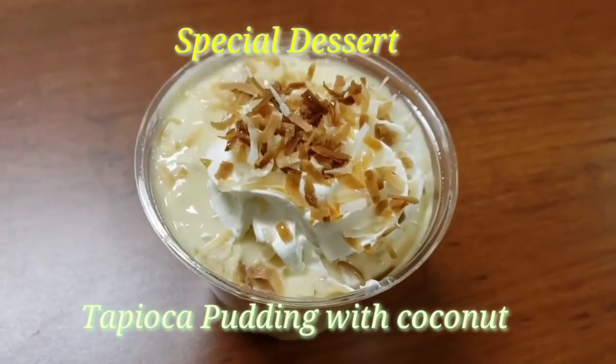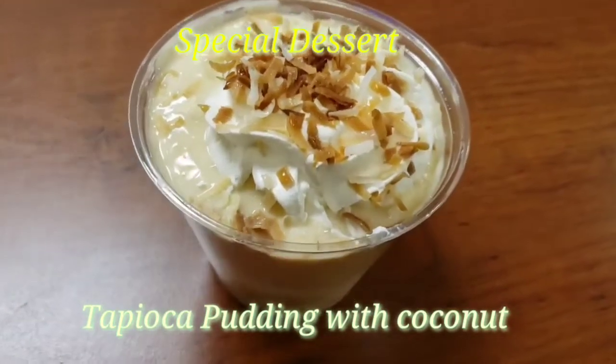There you have it, guys. My lunch for a week. I hope you enjoy. Thank you.